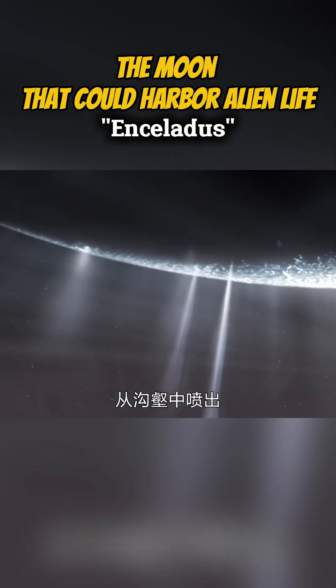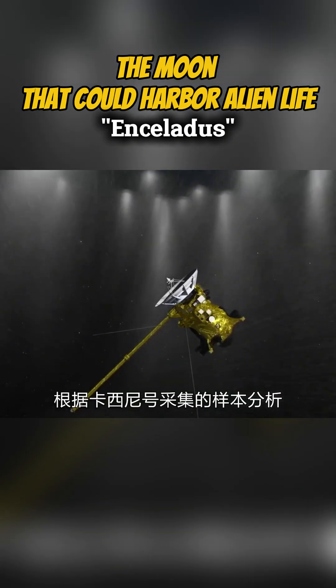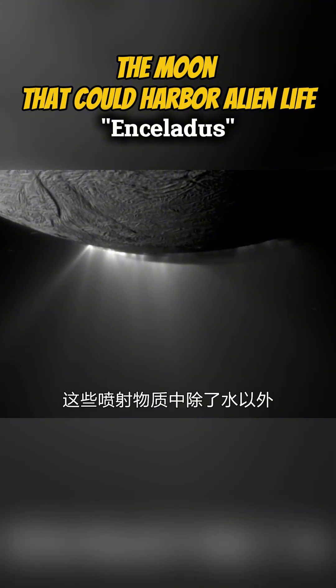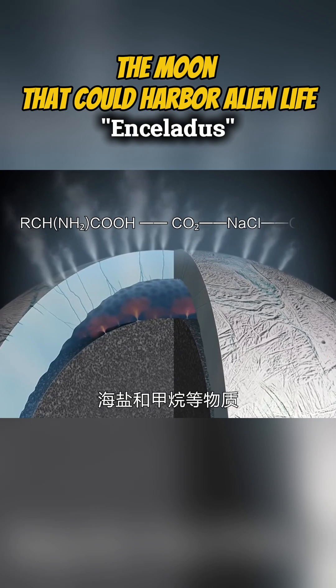According to sample analysis conducted by Cassini, scientists discovered that these plumes contain water, along with amino acids, carbon dioxide, sea salt, and potassium. Amino acids are important substances in the origin of life on Earth.